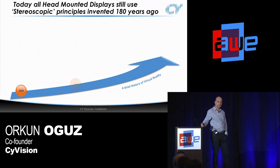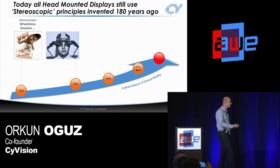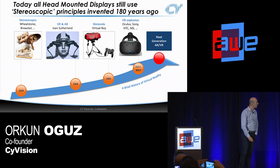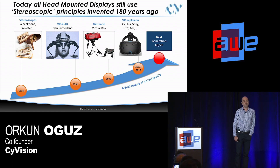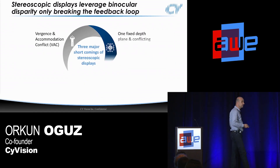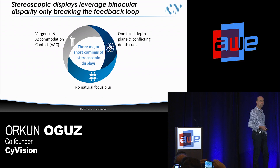Unfortunately, today when we look at the market, everything is based on stereoscopic principles — you can take it back 50-60 years, or all the way to 100 years. The first one looks pretty much like Google Cardboard. Not much change in terms of optical principles — we're still using stereoscopic glasses. They have three major shortcomings: vergence-accommodation conflict is almost always there and more severe when objects are closer to our eye; it's one fixed focal plane beyond arm's length, which is a major hurdle for any interactive or enterprise scenarios; and there is no natural focus blur.